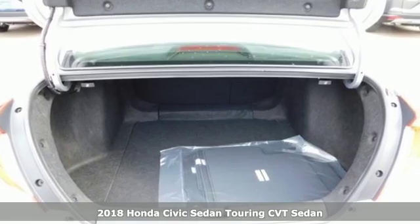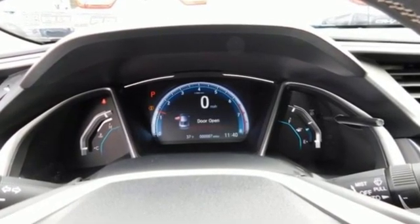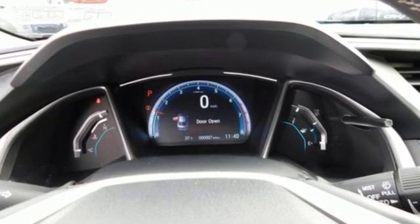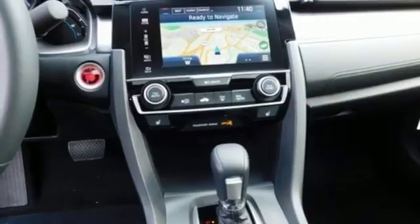It's equipped for all your driving needs and wants: integrated navigation system with voice activation, power heated mirrors, dual zone climate control, auto dimming rear view mirror, and push button start proximity key.